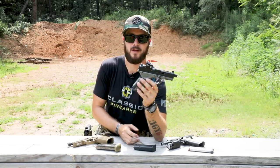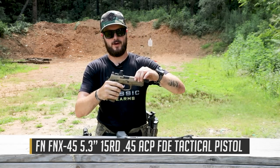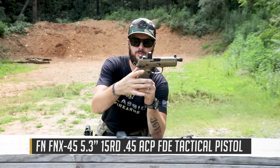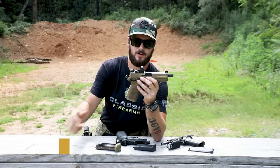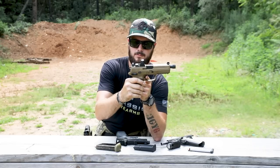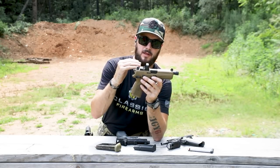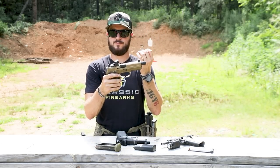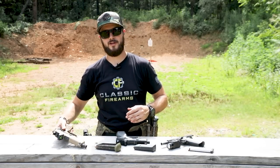Hammer-fired simply has a hammer, like you'll see on this FNX 45 Tactical here. When I pull the trigger — and we are clear, pointing in a safe direction — you'll notice the hammer fall. That's striking the firing pin, which then hits the primer on the casing of the bullet, causing a small explosion and sending the projectile downrange.